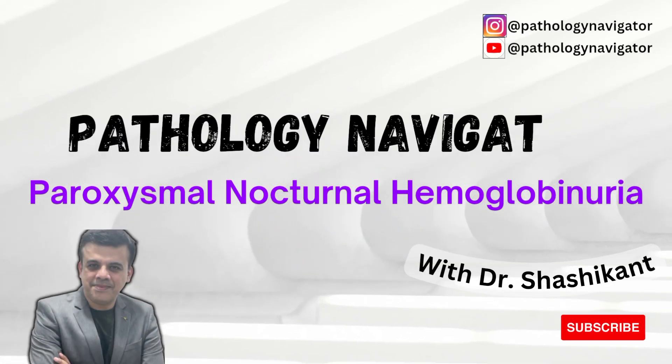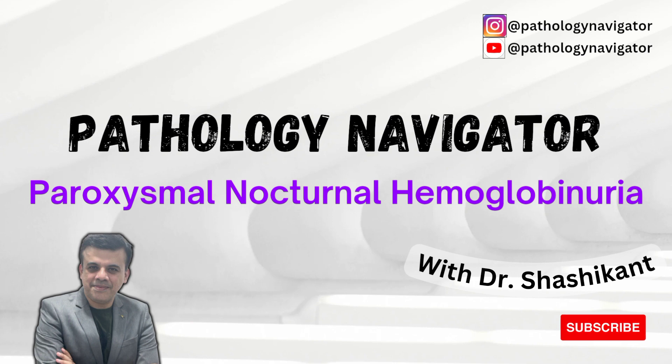Welcome to Pathology Navigator. Today's topic is PNH, that is Paroxysmal Nocturnal Hemoglobinuria.